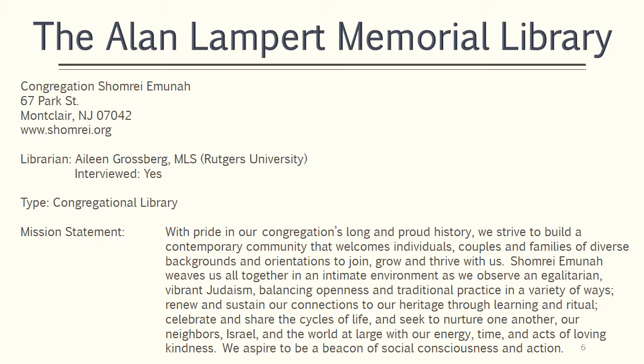The congregation seeks to observe an egalitarian, vibrant Judaism, balance openness in traditional practice, promote learning and ritual, and heal the world with acts of loving-kindness.